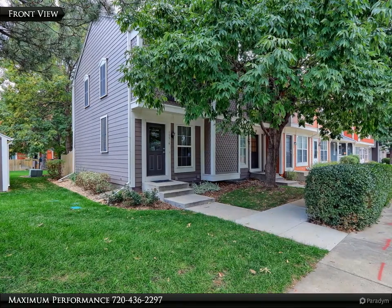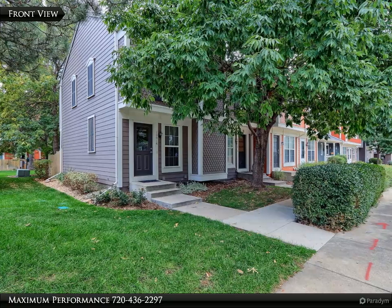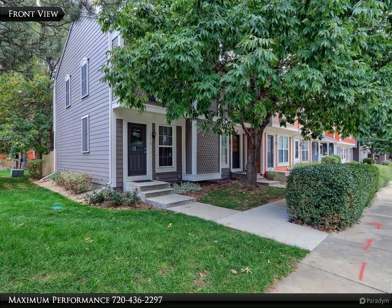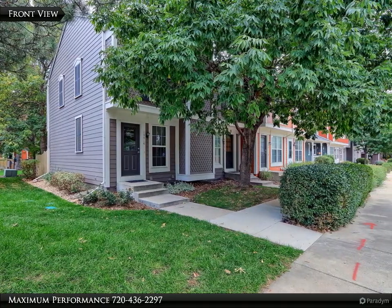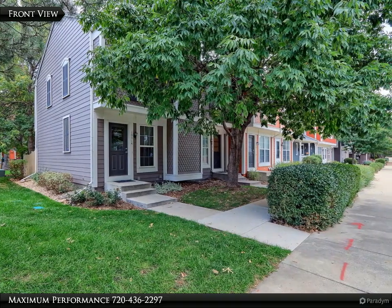This newly renovated townhome is located in a quiet, pet-friendly neighborhood within walking distance to Sprouts Grocery Store, King Soopers, tons of restaurants, Juanica Lake, RTD Park and Ride, and desirable old downtown Lafayette.